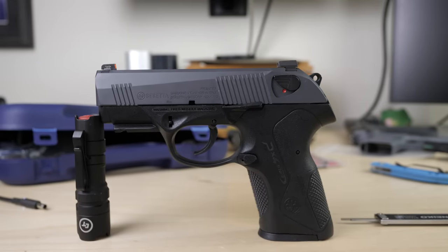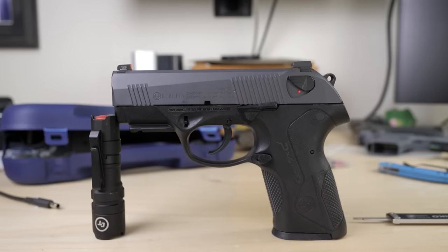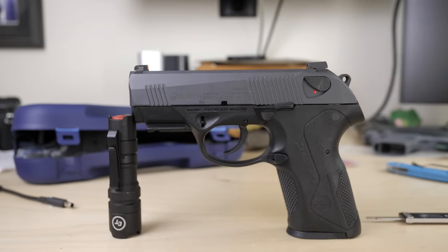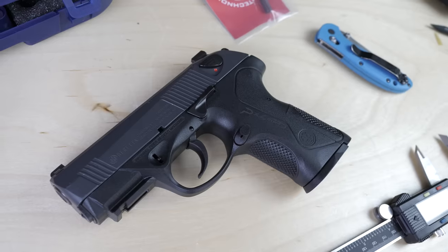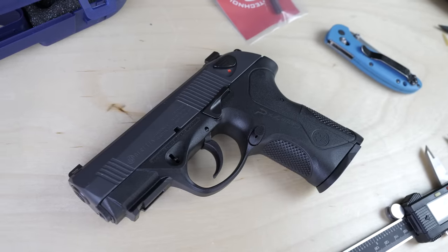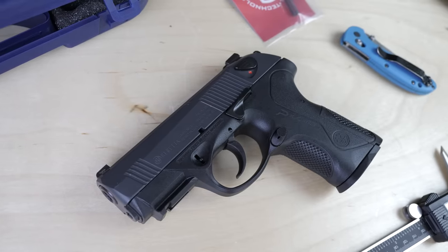So I ignored them for the longest time, but then one of my buddies Bill, who used to work over at Naro, reached out and said 'Hey James, how would you like to review one of the Langdon Tactical — the LTT PX4 Storms?' I said no, I don't want to. He said 'No, no, trust me, you're gonna like it.' And he wasn't quite wrong. So today we're going to talk about the six reasons why I would consider carrying the Beretta PX4 Storm Compact Carry.